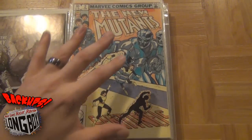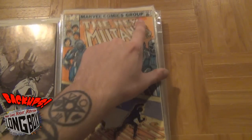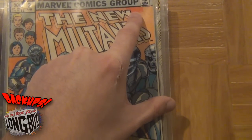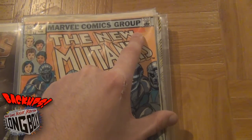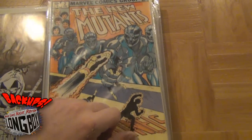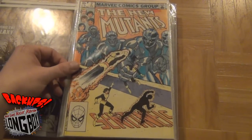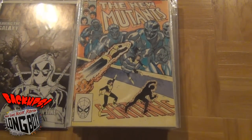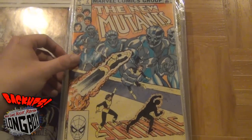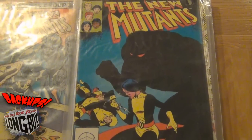Next up we have a very badly sun-damaged New Mutants number two. I took this sticker off and as you can see right there, that's the only thing that's the color that everything else should be. I picked it up just because I don't have a copy. I have a copy of New Mutants number one, and I figured why not get a number two. And the number three is in pretty good condition.